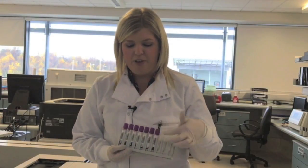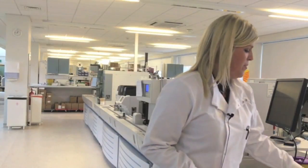Each sample will get its own unique barcode that will be distinctive to that patient. Before we set the samples on the track we mix them roughly 8 to 10 times and then we place them on the start yard.